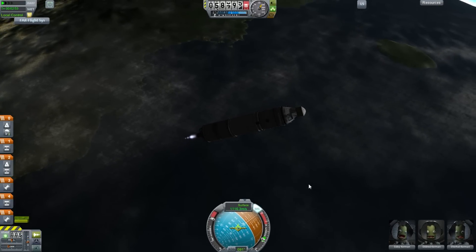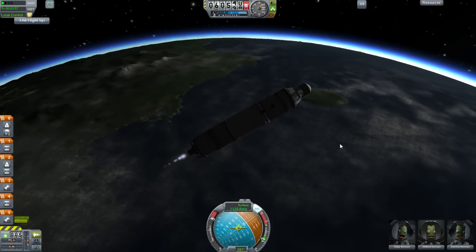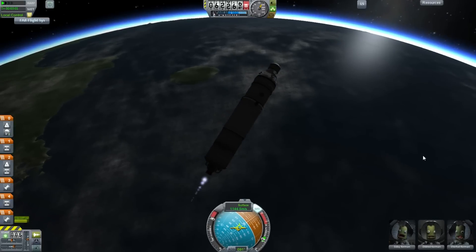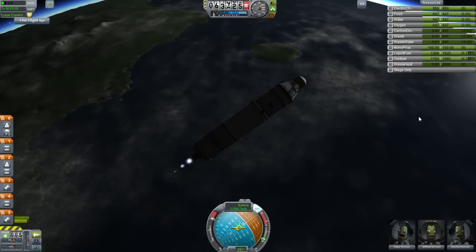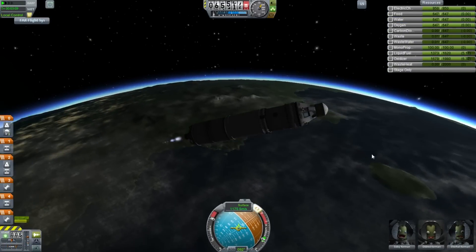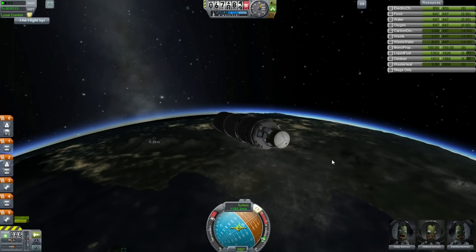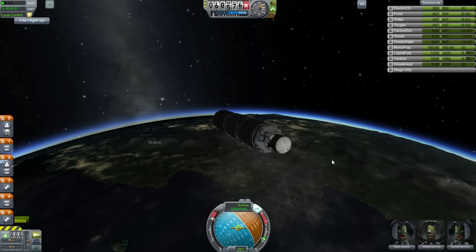Saturn 1B was, as I said, kind of a forgotten rocket, but it was used for early Apollo testing, Apollo-Soyuz, and Skylab. It didn't launch Skylab itself, but it launched the crew to and from Skylab. The first stage was essentially made of Redstone rockets and a Jupiter rocket fuel tank, though the engines were slightly different and not all of them had thrust vectoring enabled.